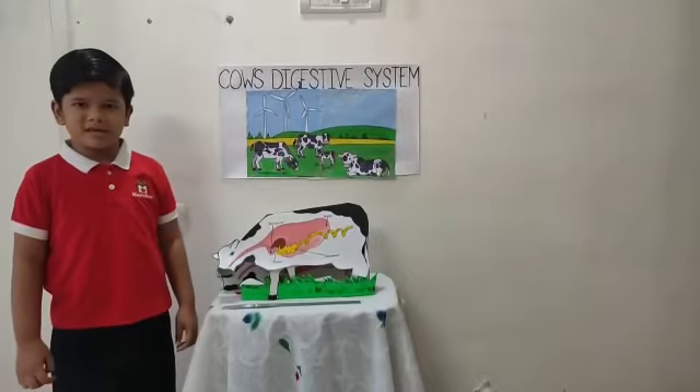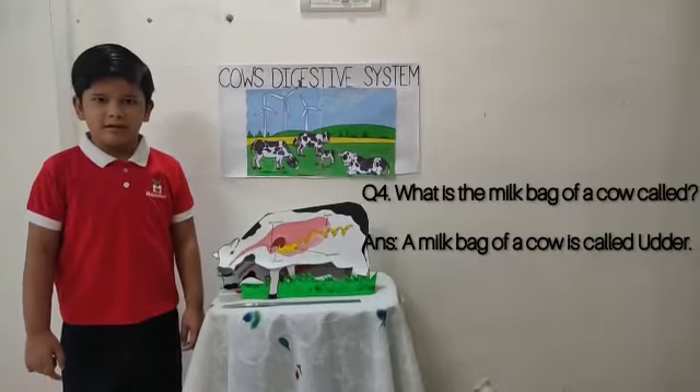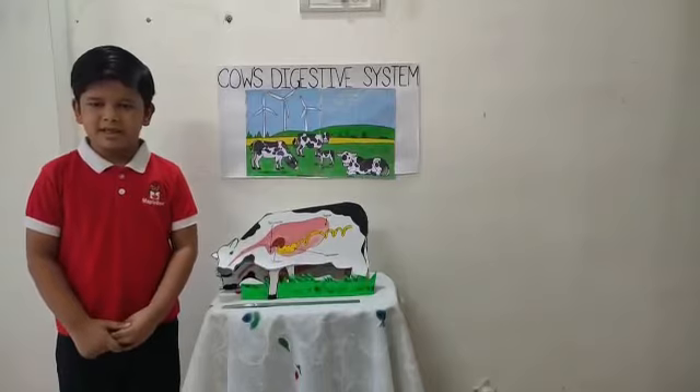My next question is: what is the milk bag of a cow called? The milk bag of a cow is called the udder.